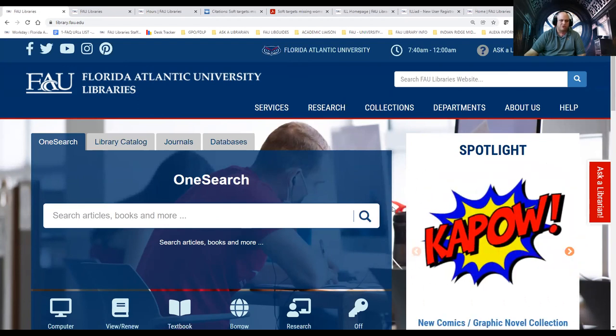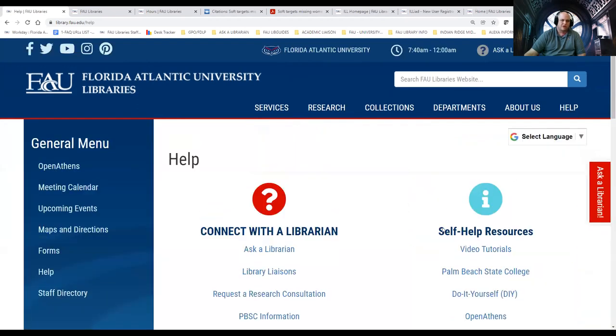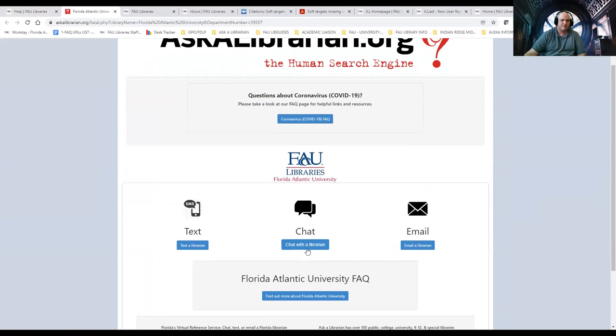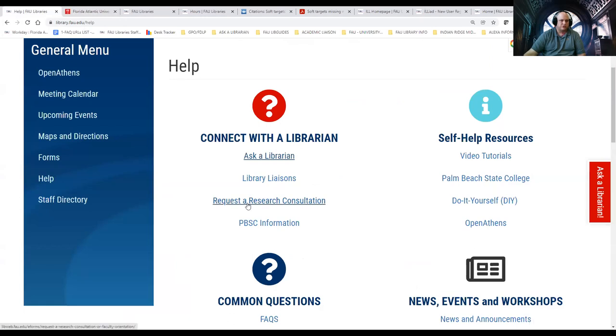If there's one thing I want you to remember from this webinar, it's that we're here to help you. If you're not sure how much help you can get, click "Help." You can do Ask a Librarian — text us a question, chat with us live from 9 to 5, or email us a question. I always tell students when you email us, give us at least 24 to 48 hours to get back to you so we can make sure our response is written in a way you can understand, with the resources we can provide.